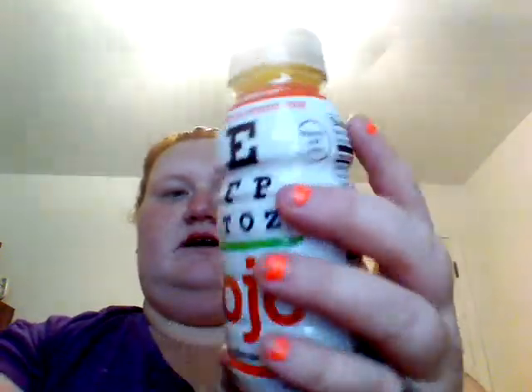Free shipping. The first thing I got was mango black currant flavored OJO — fortified eye care nectar. It is eight ounces. It helps protect and preserve vision, and I need this because I have contacts and glasses. It says 'drink your eyes healthy, chill and shake.' It's got bilberry, omega-threes, antioxidants, black currant, vitamin B's, and grapeseed. For this whole thing, it's 100 calories.